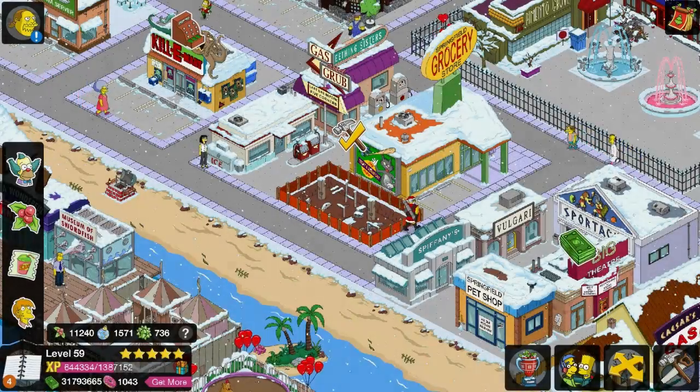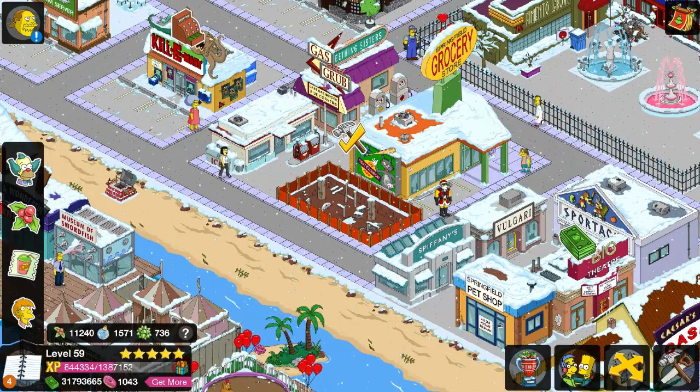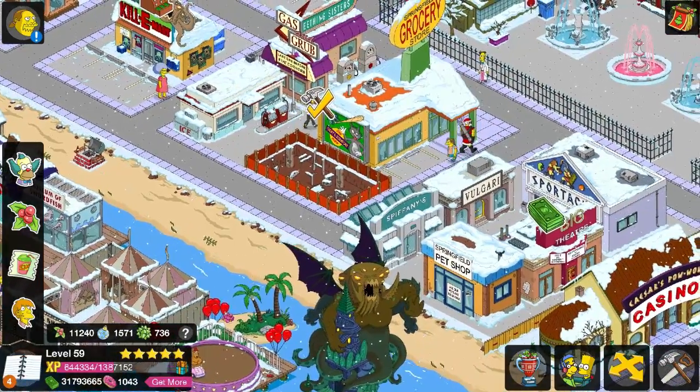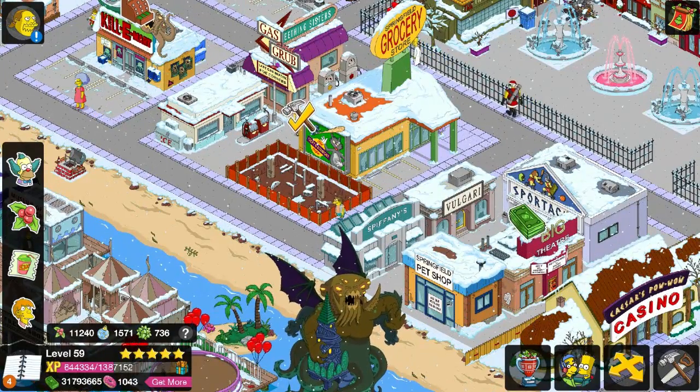Hey guys, it's me KC, and welcome to another personal prize in the 2015 Christmas update. I've done all that clicking and all that sort of stuff, so we just gotta click this building and then we can see what it looks like and all that awesome stuff. So let's do it!